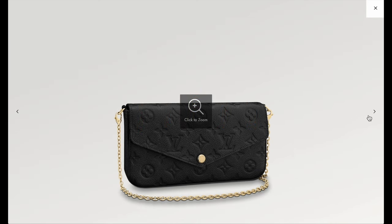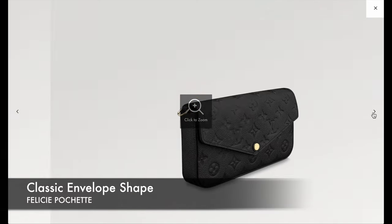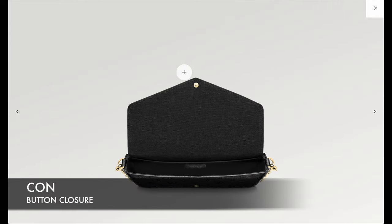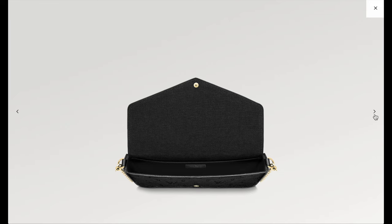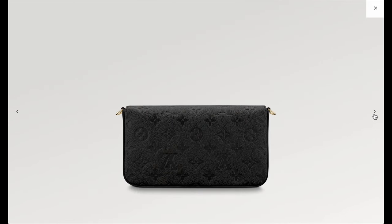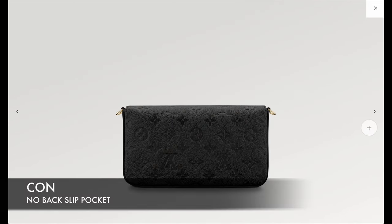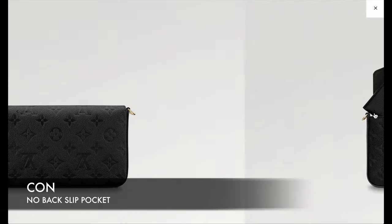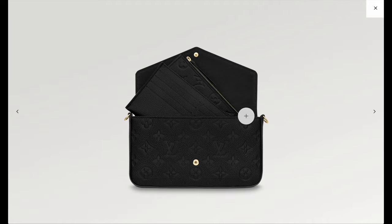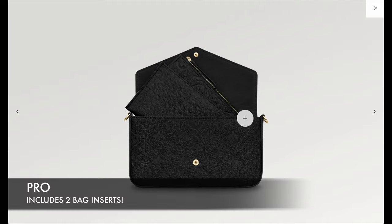It has this classic envelope shape — very structured. You can remove the strap to make it into a clutch, and it has a button closure, which I feel is a little dated compared to other bags. It has one large opening on the inside, not very compartmentalized, with Louis Vuitton detailing on the button. There's no back slip pocket, which is too bad since I like easy access. It does have D-rings on the side that can be tucked inside to convert it into a clutch.